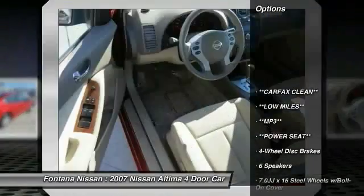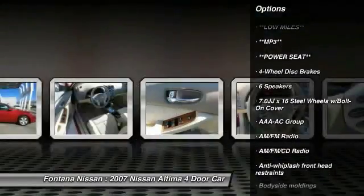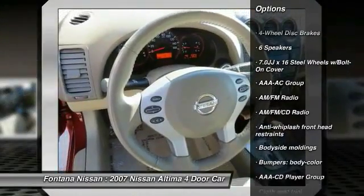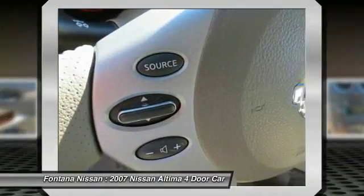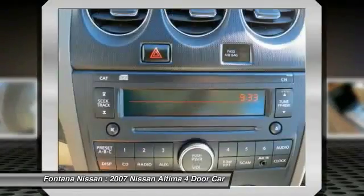Dual airbags, AM/FM stereo with CD player, four-wheel disc brakes, center armrest, rear window defroster, panic alarm, overhead console, front bucket seats, driver vanity mirror, cloth seat trim.